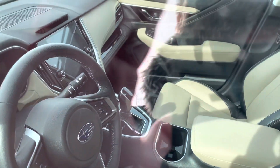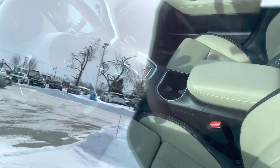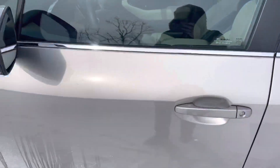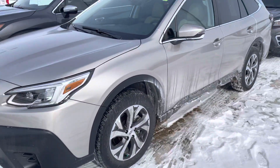The Outback is known for that large touchscreen display in there, if you can see that alright. This will also have a heated steering wheel on there too. But a very, very nice vehicle. Ride quality is superb on the Outback — it's very comfortable.